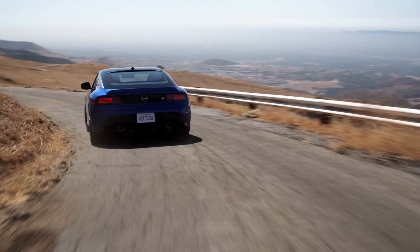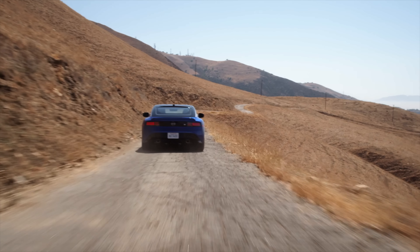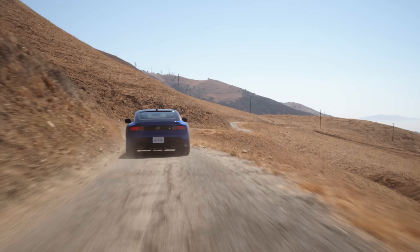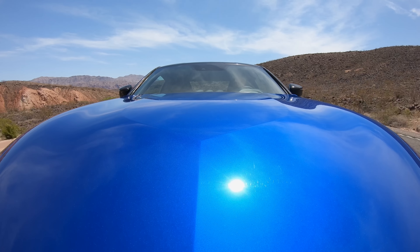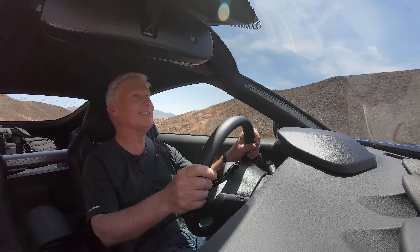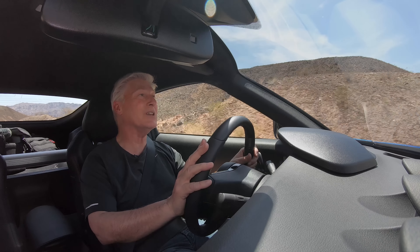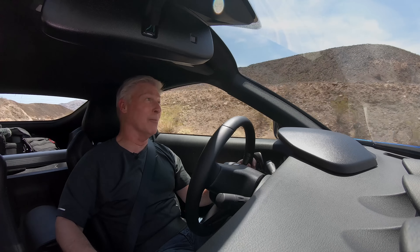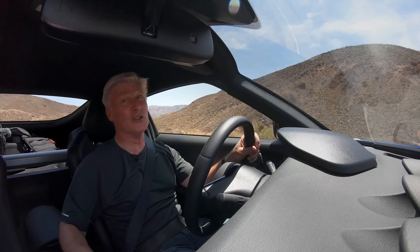I'm pleasantly surprised by the Z's comfort. For a sports car, it tolerates the largest bumps I can find outside of Las Vegas — could be a decent road tripper for a couple that's into performance. My favorite manual transmission these days is found in the Cadillac Blackwings, but those cars are twice the price if you can even find one. This gearbox is no slouch — nice crisp shifts, shorter throws, good stuff.